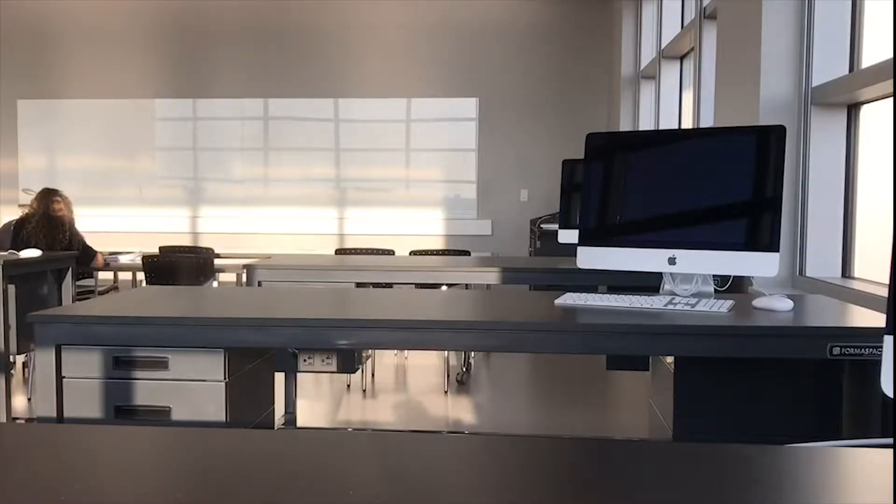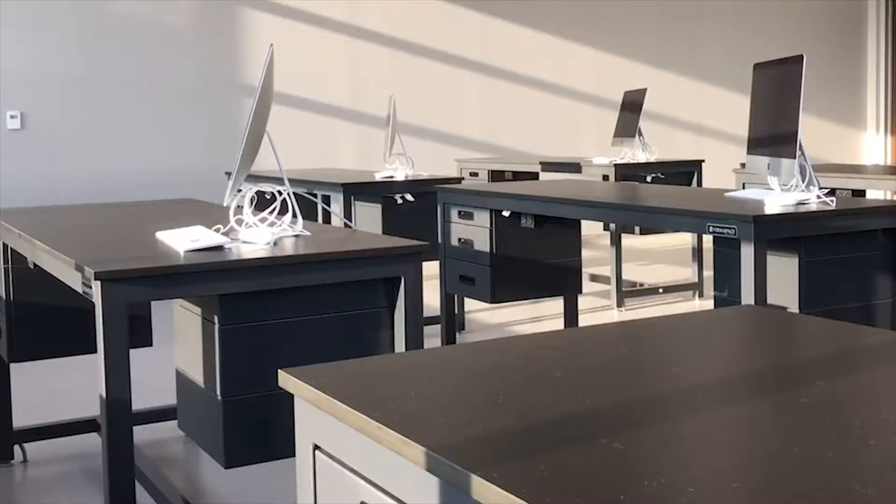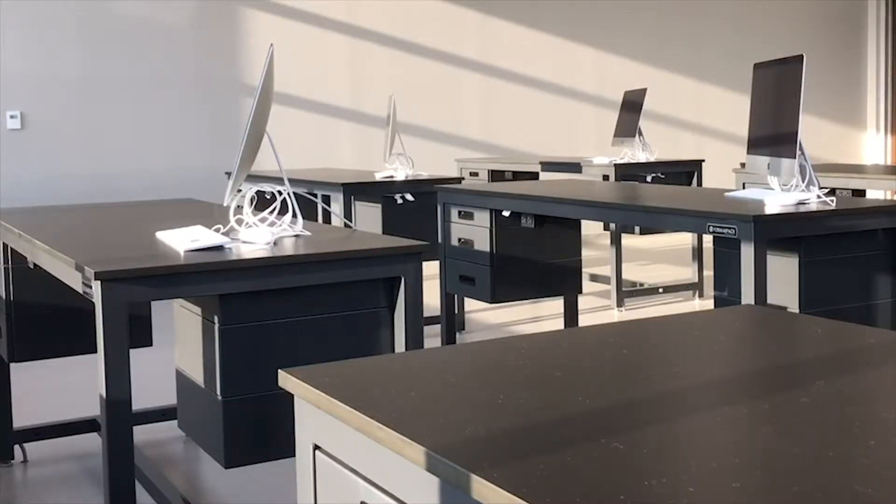The technology that this building holds brings new opportunities to current students and will be a better way to attract new students to the university. In the old department we really had outdated equipment and it looked like we didn't have a lot of opportunities for them to grow and do really cool impactful research. Now that they come touring this building they'll be like, wow, I really want to go here.